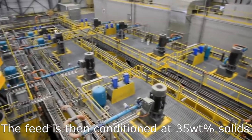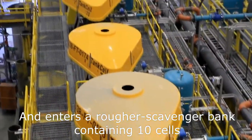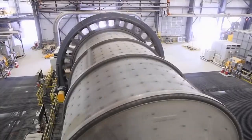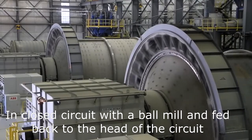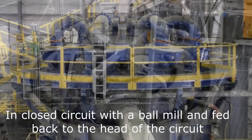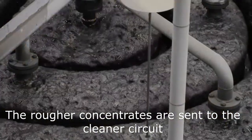The feed is then conditioned at 35 weight percent solids and enters a rougher scavenger bank containing 10 cells. The scavenger concentrates are reground in closed circuit in a ball mill and fed back to the head of the circuit. The rougher concentrates are sent to the cleaner circuit.